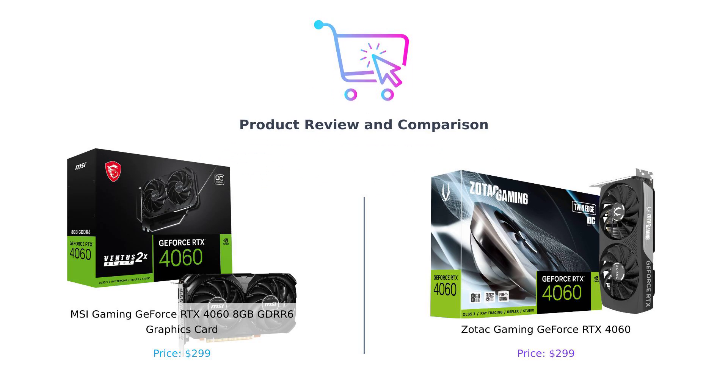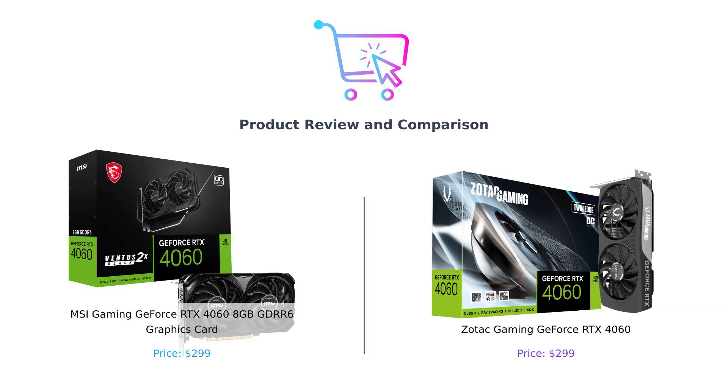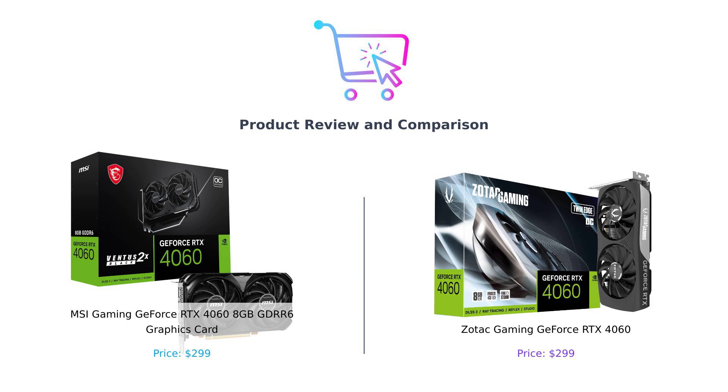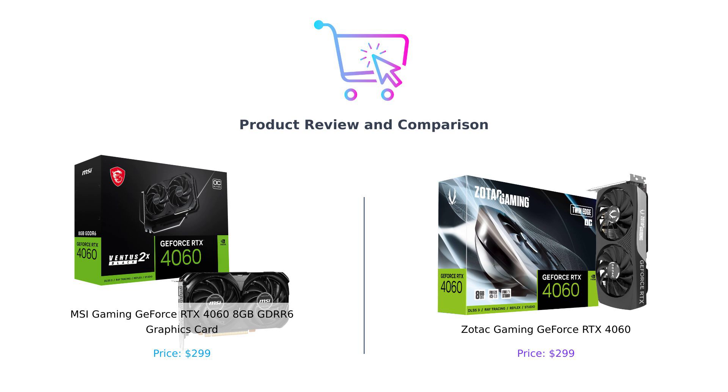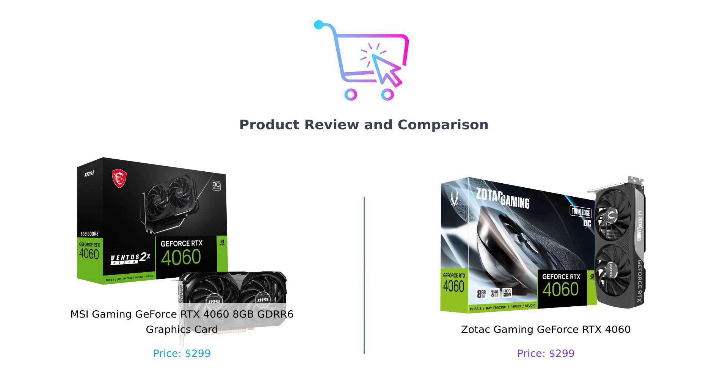Welcome back to Buy Smart, where we help you navigate the wild jungle of tech products so you don't end up buying a toaster when you wanted a gaming GPU. Today we're diving into the battle of the RTX 4060s. On the left we have the MSI Gaming GeForce RTX 4060, and on the right it's the Zotac Gaming GeForce RTX 4060. Let's see which one will reign supreme in the graphics card showdown.